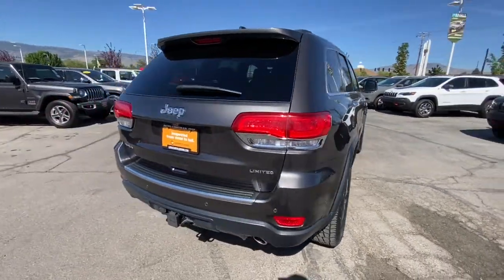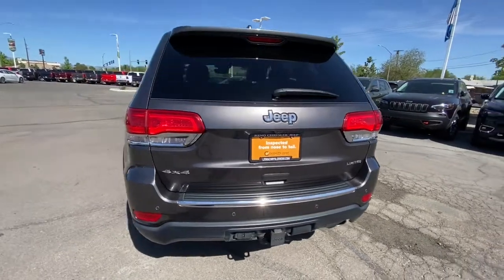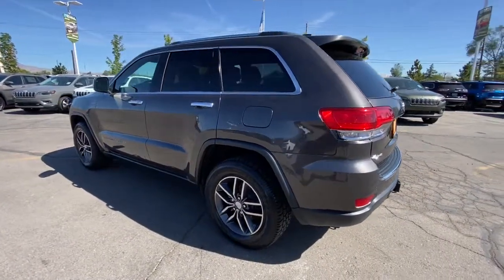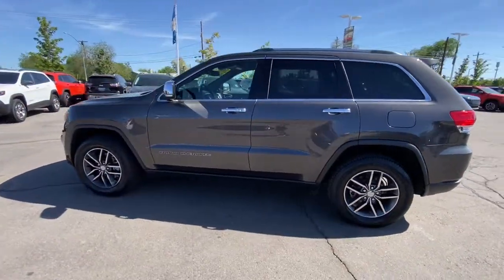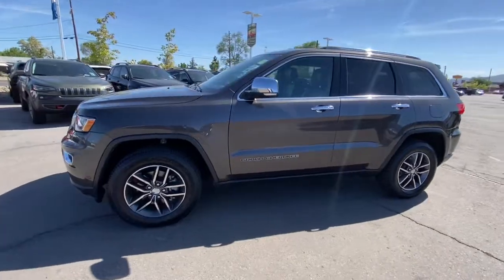These are just some of the great options this vehicle comes with: keyless entry, heated driver's seat, woodgrain interior trim, satellite radio, lane keeping assist, heated mirrors, fog lamps, power lift gate, power passenger seat, and remote engine start.